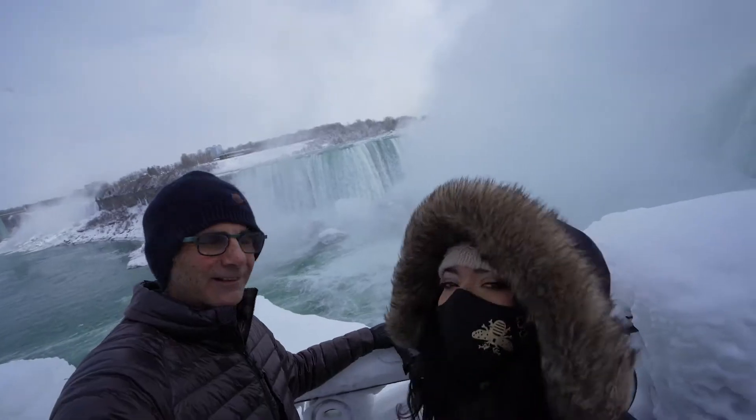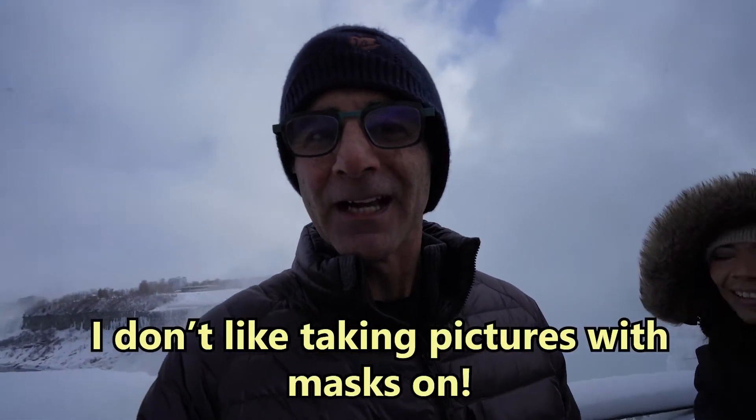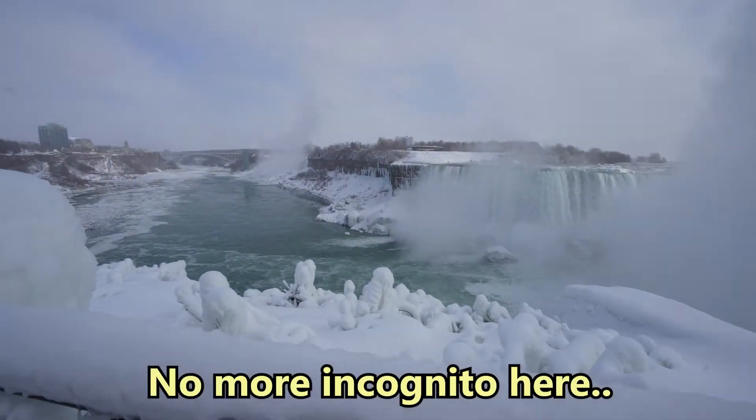Now we're gonna take some pictures here in Niagara Falls. She's got a mask on — how do you take pictures with the mask on? No mask pictures — remember that. Especially if you're on a dating profile: no mask pictures.